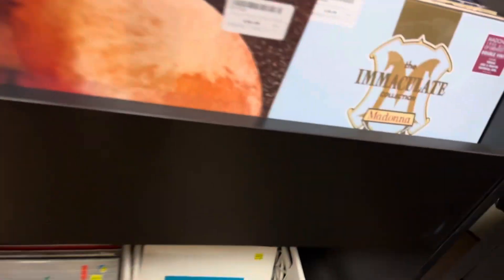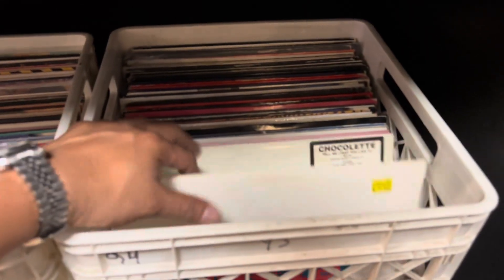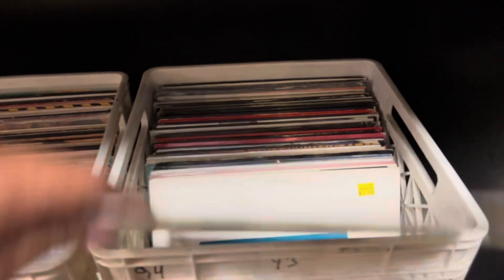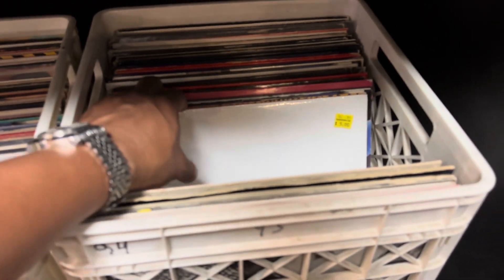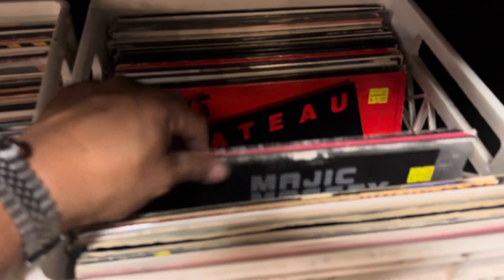Right now, guys, I'm still looking. A lot of records here still. These are probably ones I've never really heard of. But sometimes you could be lucky and you can get a good deal — you can get a good record. You just gotta look around.